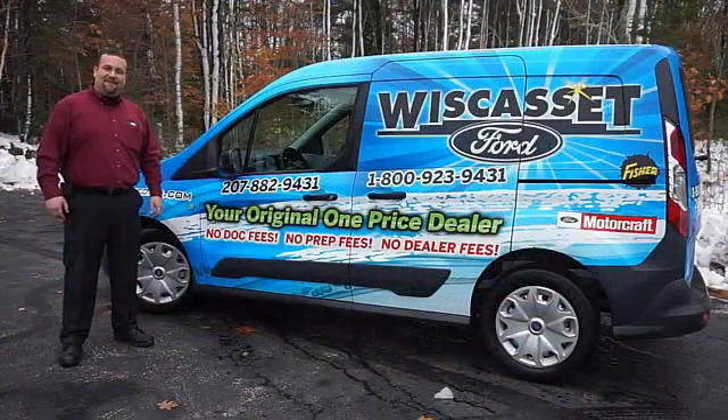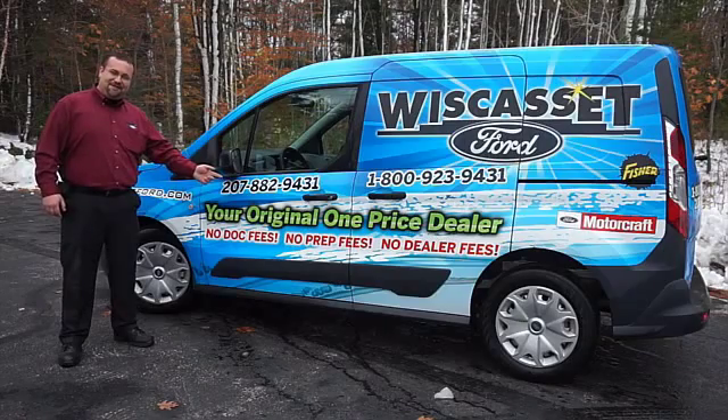Thank you for shopping our online inventory at Wiscasset Ford, Maine's original one-price dealer.